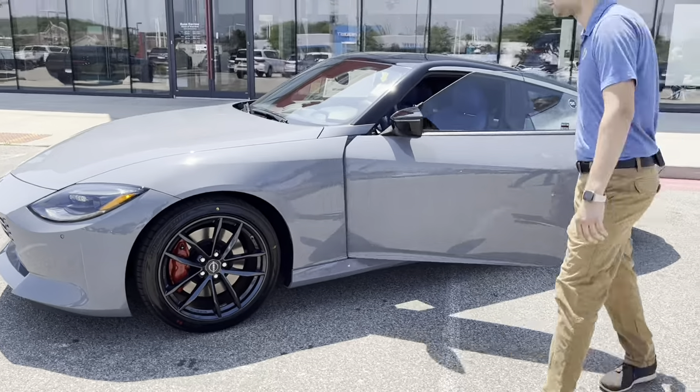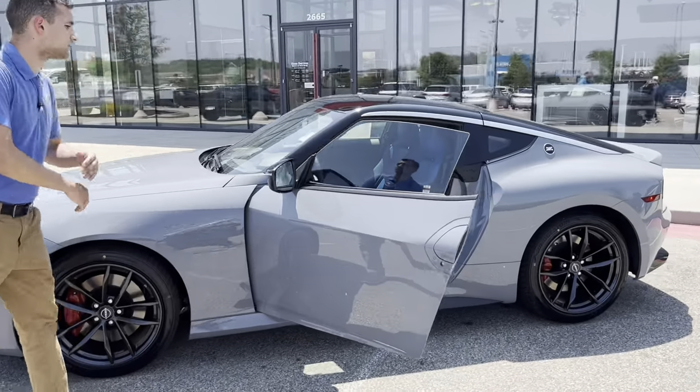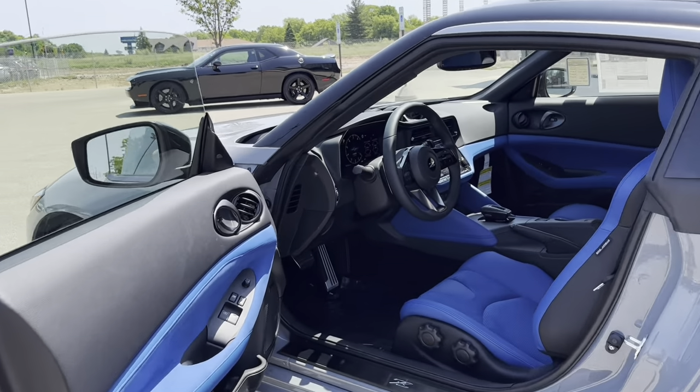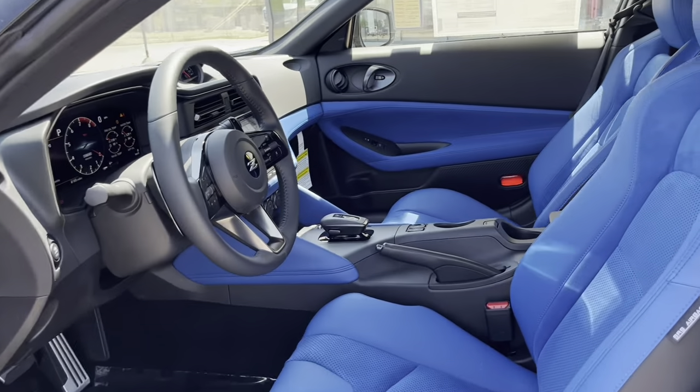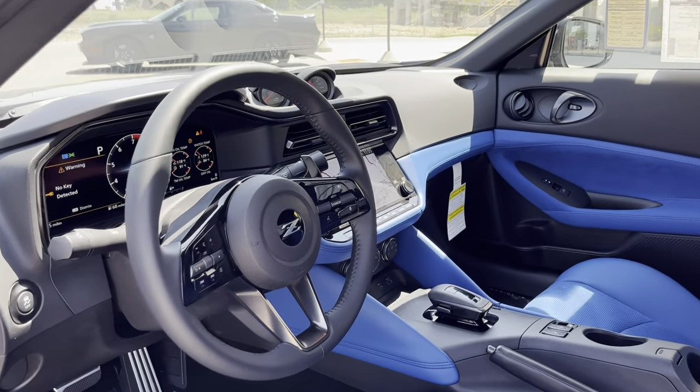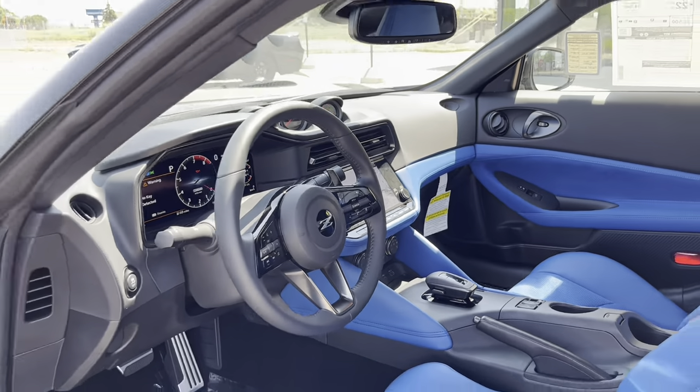Taking a look at this blue interior, you'll notice it's got everything you'd be looking for — heated seats, zero gravity design seats that will really grab you going around corners. Inside we also have features like launch control, paddle shifters — truly a sports inspired vehicle.